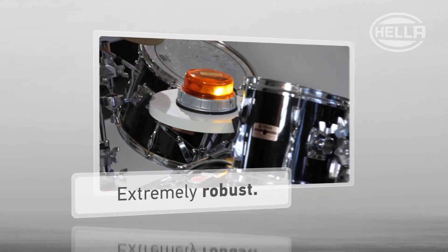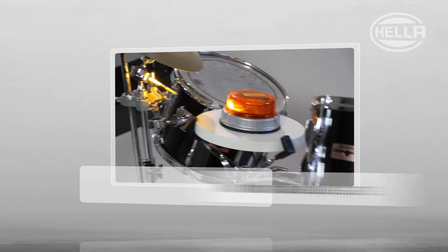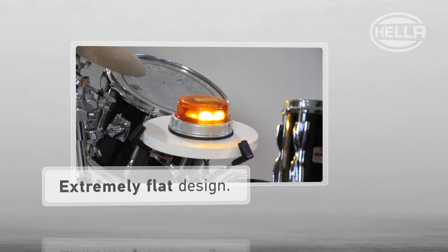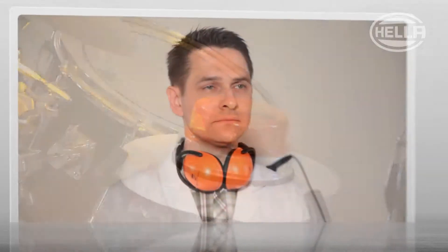The KLED 2.0 is extremely robust. It has no moveable parts, an extremely flat design, and a shatterproof dome. But can the KLED 2.0 really withstand a drum solo by our lab's certified heavy metal drummer?